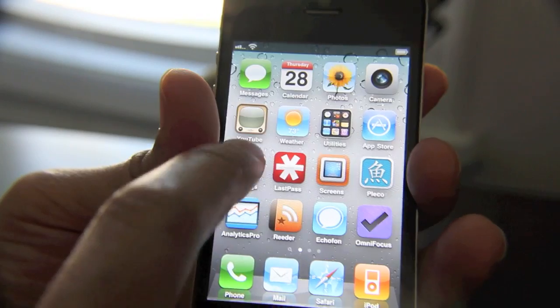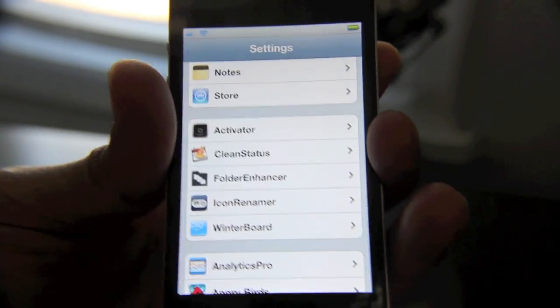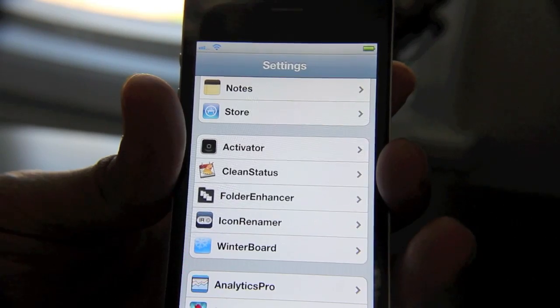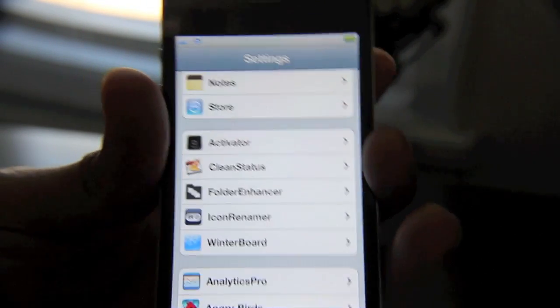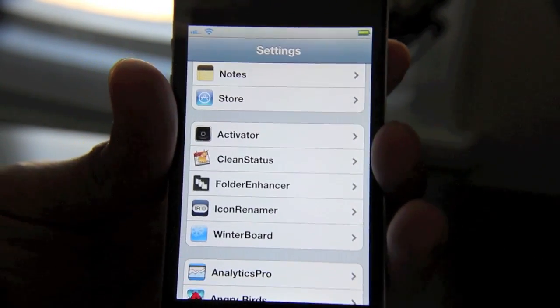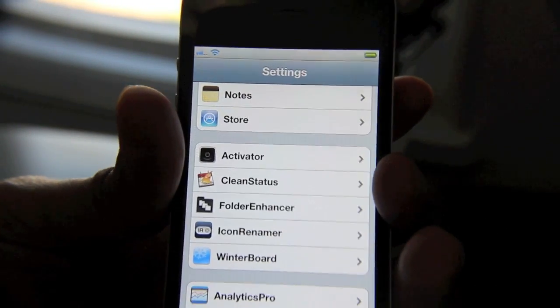As far as tweaks and jailbreak things are concerned — Clean Status, which I use on a regular basis to keep my status bar clean up there as you can see. I also use Icon Renamer, Folder Enhancer, and SBSettings. I did just reinstall my iPhone — restored it to stock — so I just reinstalled everything. I do use quite a few more jailbreak tweaks but I haven't reinstalled them all yet; I'm kind of just waiting.